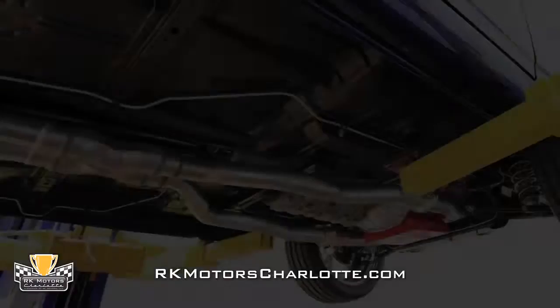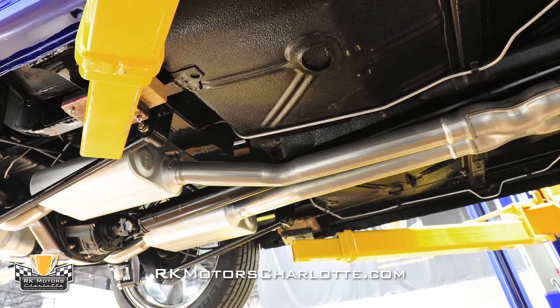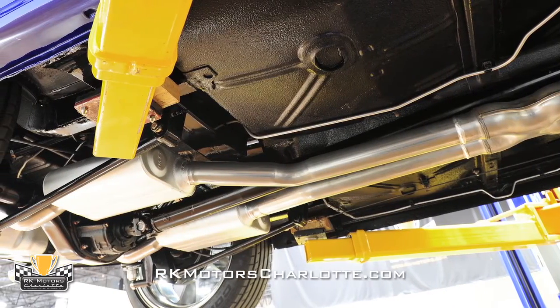A mandrel-bent dual exhaust system sends burnt gases past a tubular transmission crossmember to an X-pipe crossover, new dual-chamber Flowmasters, and pristine stainless tips.